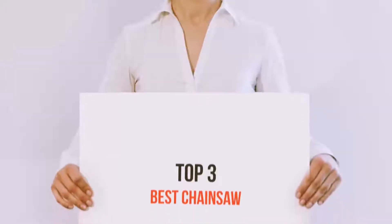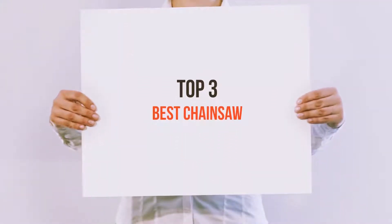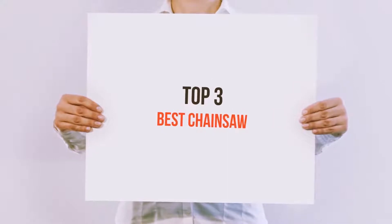Hi everyone, welcome back to my channel. Today I'm gonna talk about the Top 3 Best Chainsaws.